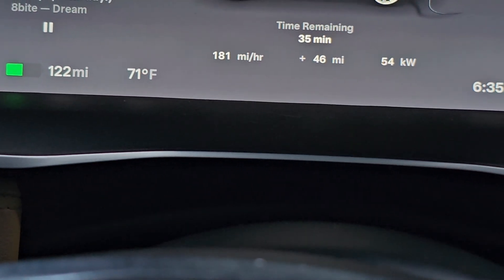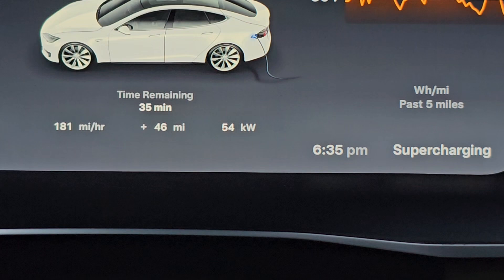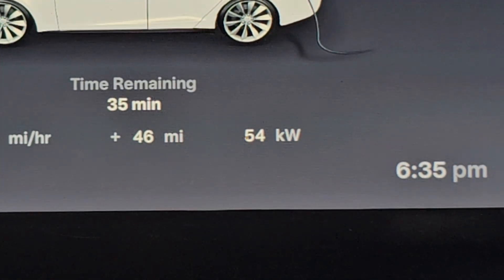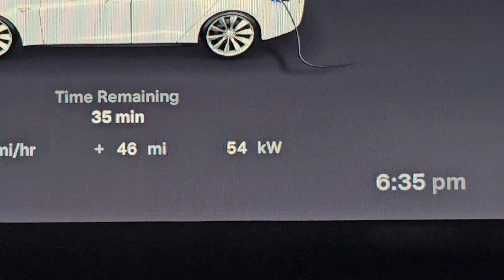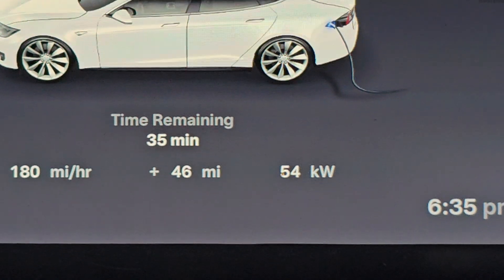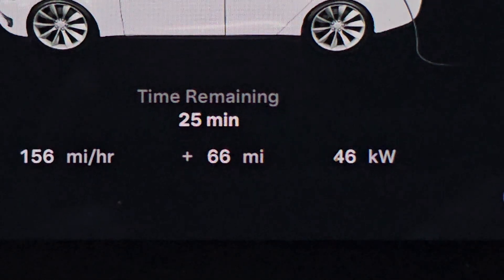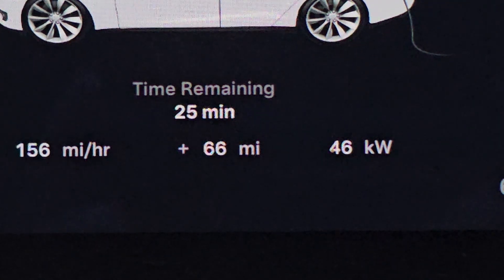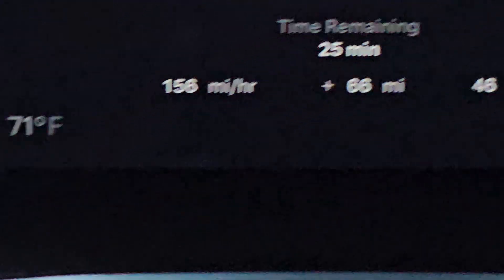Currently at 122 miles of range. We've added 46 miles of range so far, getting 54 kilowatts per hour. Still got about 35 minutes remaining. Currently we've added 66 miles of range, down to 46 kilowatt hours, with 25 minutes remaining.